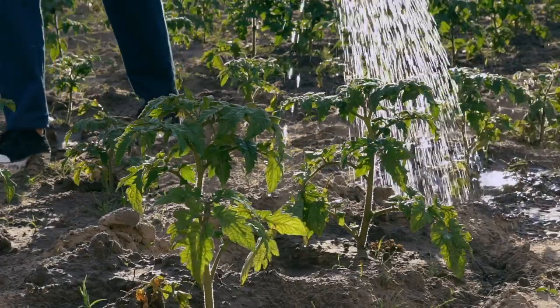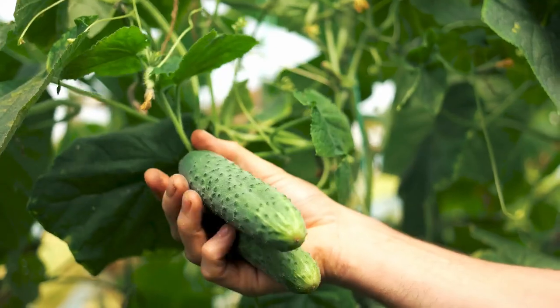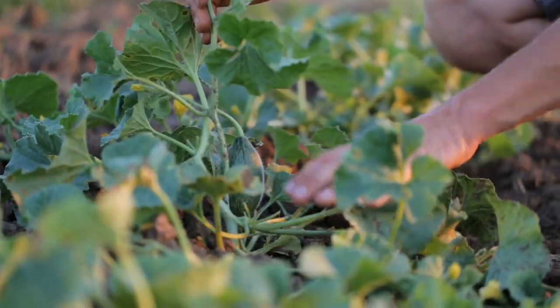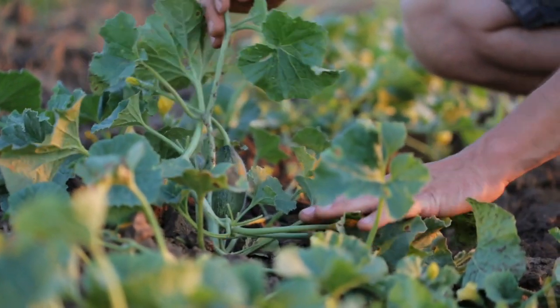Plants that prefer the heat — like peppers, tomatoes, squash, zucchini, and pumpkins — all need the heat and sun to get them going. So if you're trying to grow the wrong type of plant at the wrong time of year, you're just not going to have the success you're hoping for.